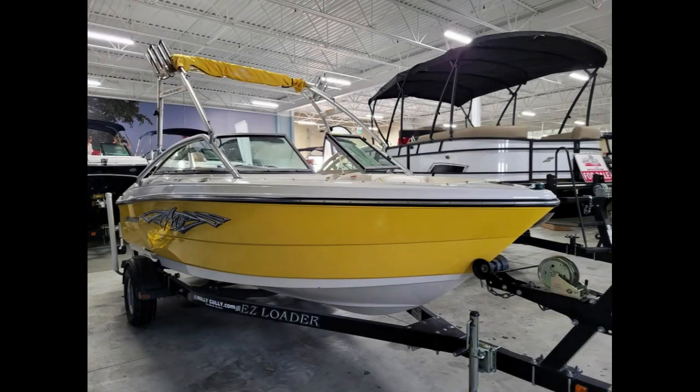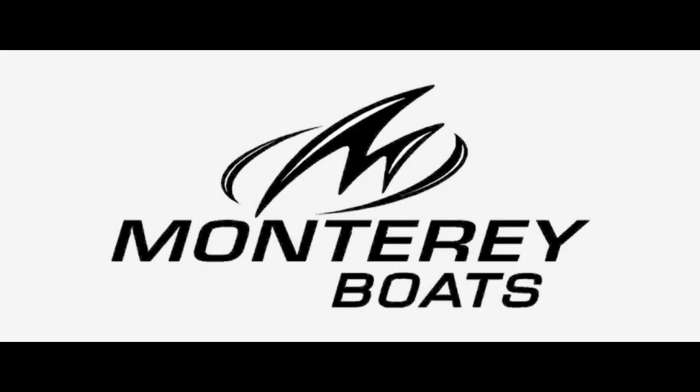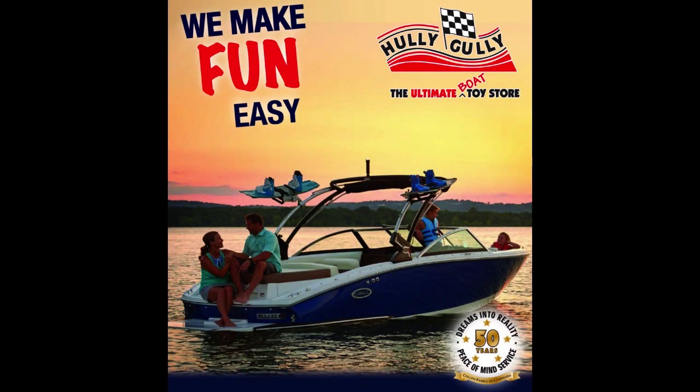Come in with the family and start planning your summer vacation with this great package at Hully Gully, the ultimate boat store, located at Wharncliffe and Wonderland in London.